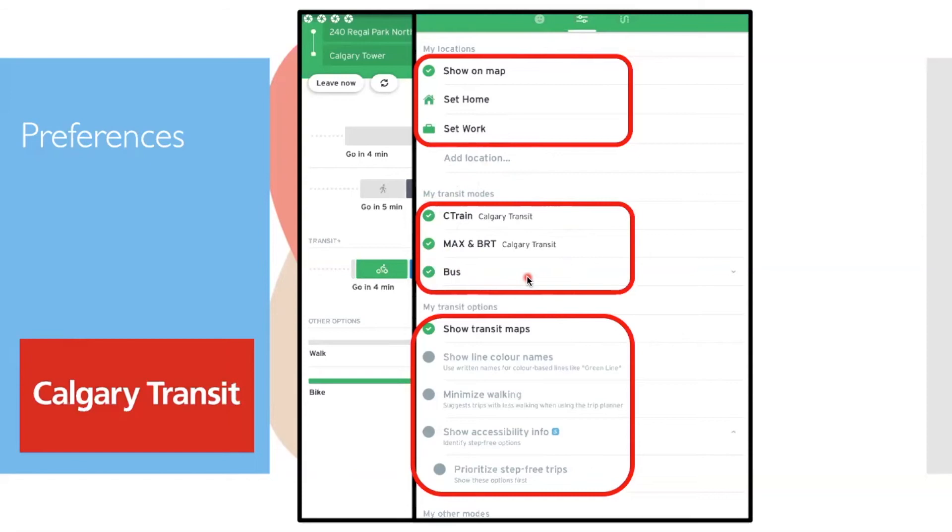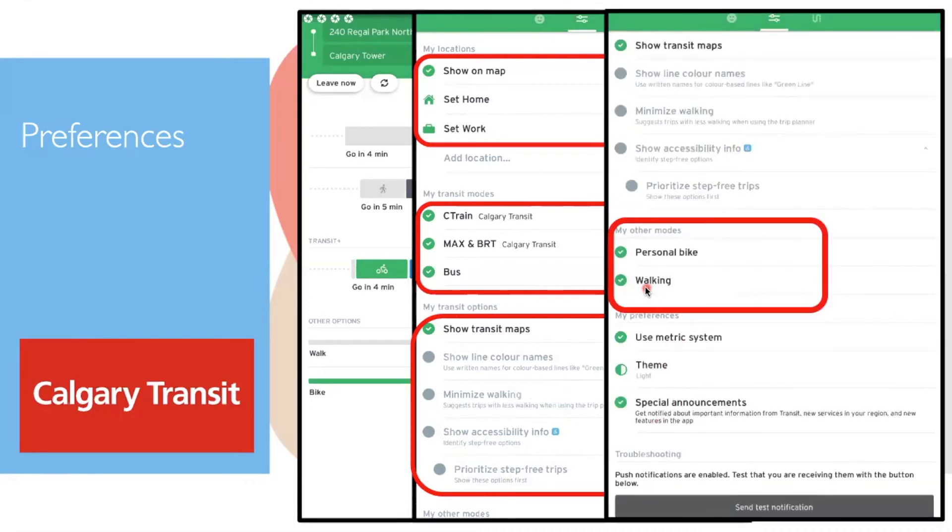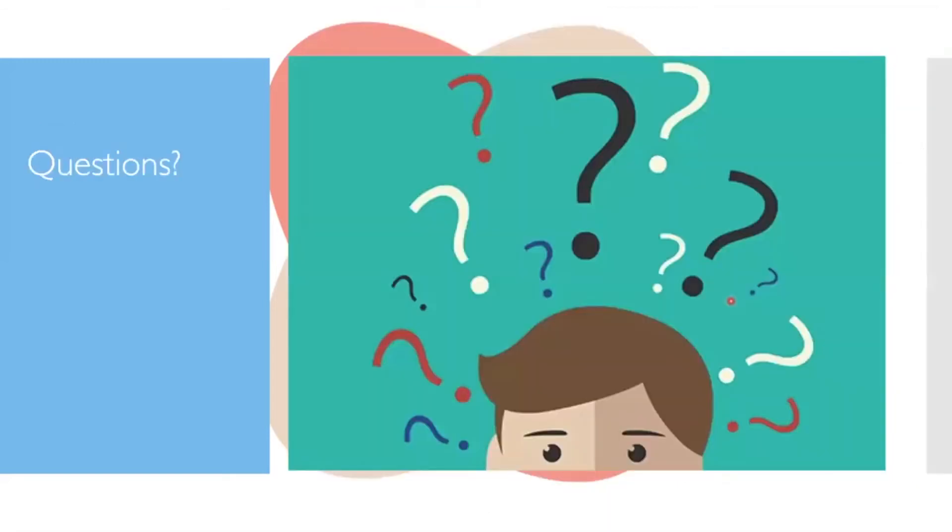Under transit options you can minimize walking to show routes that don't require you to walk very far, and access accessibility info. Under Other Modes, you can set whether you bike or walk, and uncheck biking if you never ride a bike so the app stops giving bike-based directions.